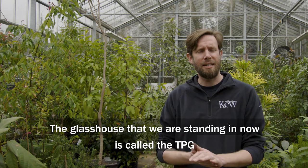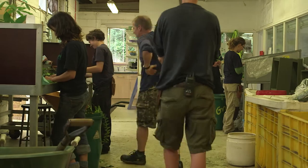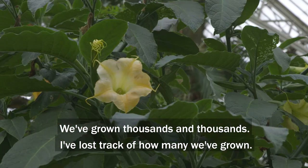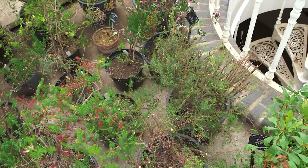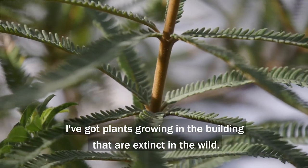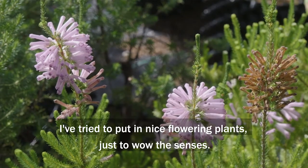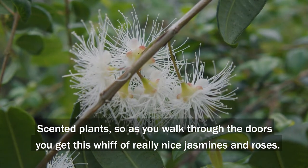The glasshouse we're standing in now is called the TPG — the Temperate Propagation Glasshouse — for getting plants ready to face the conditions they'll encounter in the Temperate House. We've grown thousands and thousands of plants; I've lost track of how many. Scientifically, we're growing some of the world's rarest plants, and I have plants in the building that are extinct in the wild. I've also tried to put in nice flowering plants just to wow the senses, and scented plants — jasmine and roses — so as you walk through the doors you get that wonderful whiff.